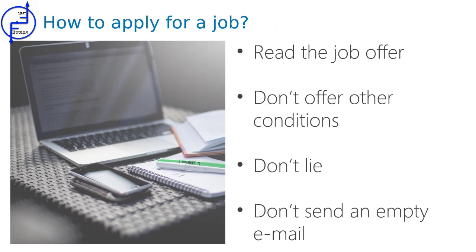Let's start from a job application. Remember to carefully read the job offer. It might seem ridiculous, but it is a common mistake — some people apply for all jobs they see, not paying attention to details like city, requirements, or work hours.